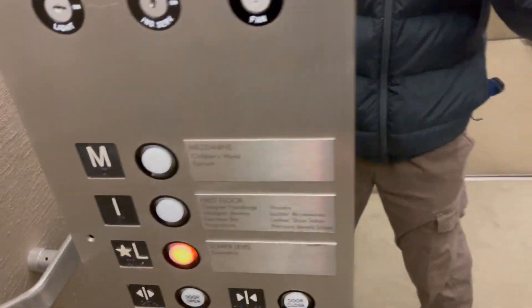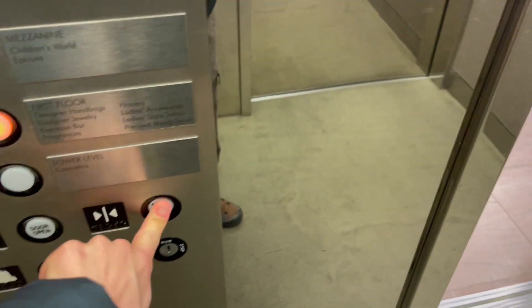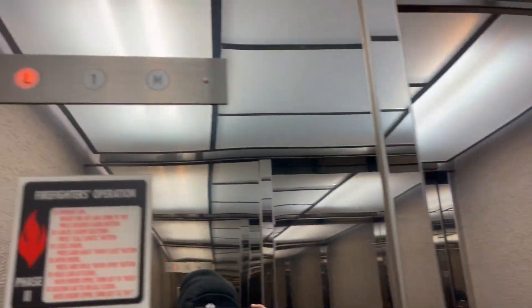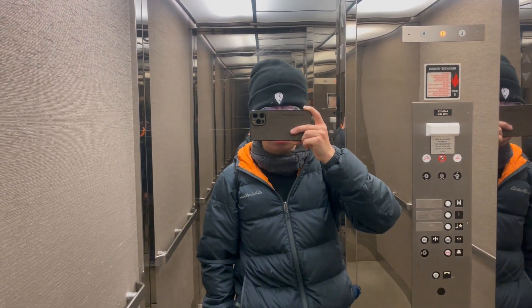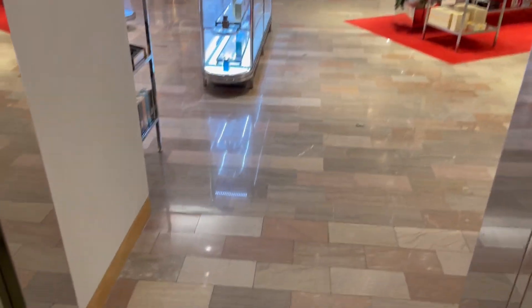This is definitely worth checking out. Anyways, I don't think this elevator is soundproof. This is an Evans elevator — I wonder what Evans is a distributor of, because I've never heard that name before. I mean, I've heard of Evans, but it's just not common in the United States. Anyways, that'll be it, thanks for watching.